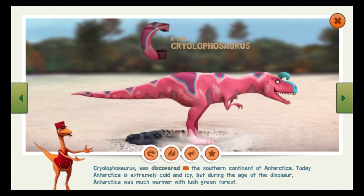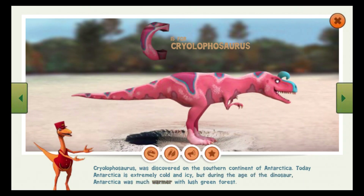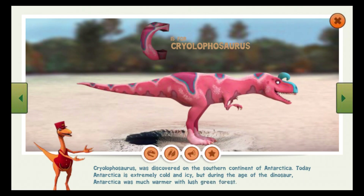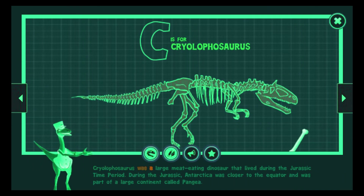Cryolophosaurus was discovered on the southern continent of Antarctica. Today, Antarctica is extremely cold and icy, but during the age of the dinosaur, Antarctica was much warmer with lush green forest. Cryolophosaurus had an odd bony crest on its head that looked like a funny hairdo. Scientists nicknamed this dinosaur Elvisaurus because its furrowed crest resembled the hairdo of Elvis Presley. Cryolophosaurus was a large meat-eating dinosaur that lived during the Jurassic time period.